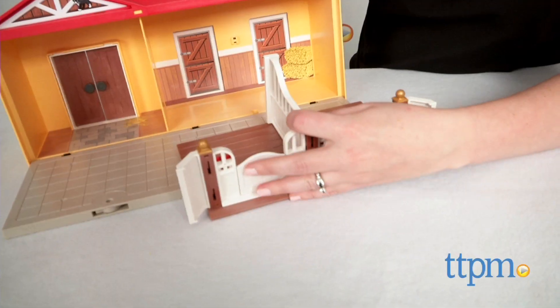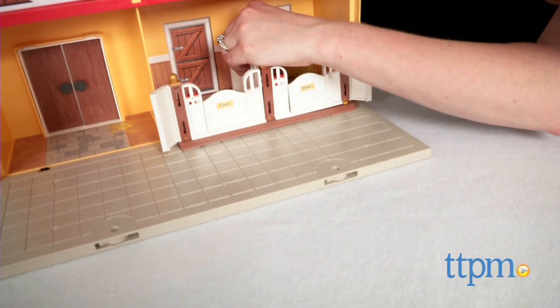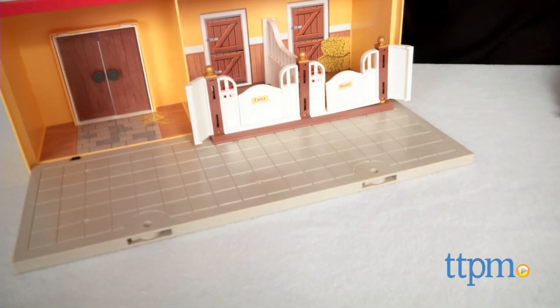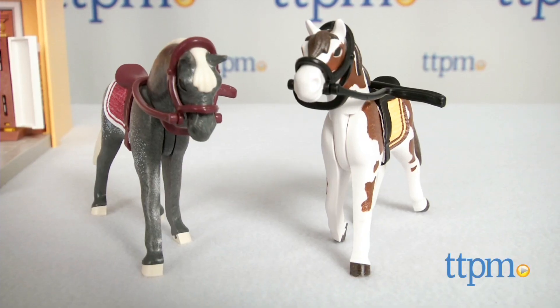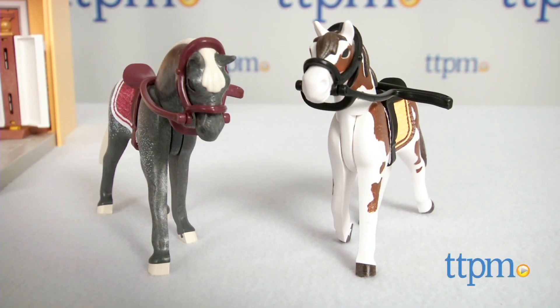Unfold the case, attach the two horse stalls, and set up the three figures, two horses with saddles, grooming tools, riding crops, wheelbarrow, vegetables, puppies, baskets, and other accessories for pretend play.